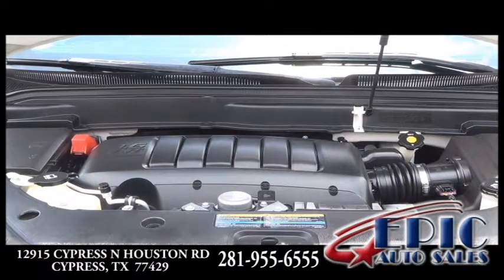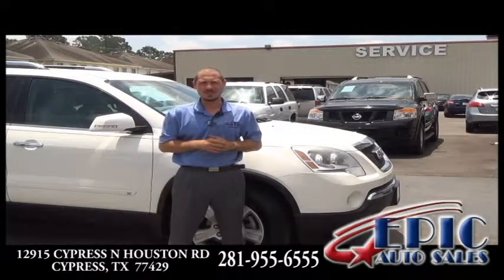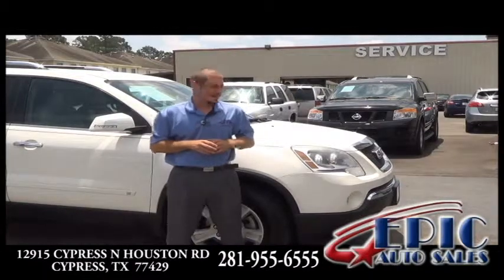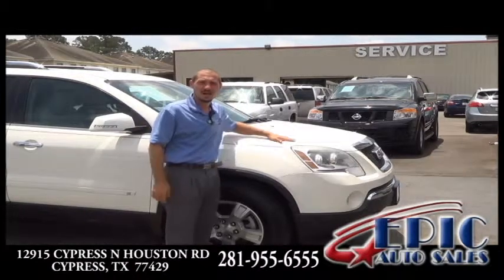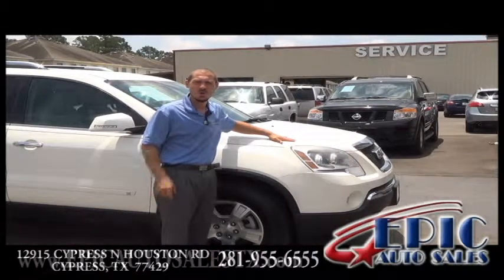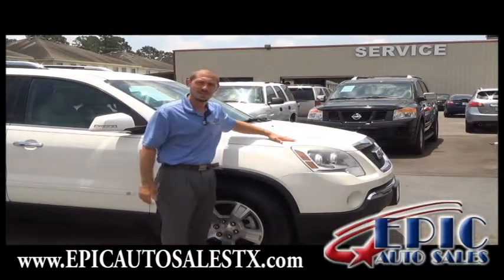It's a two-owner vehicle with a clean Carfax. This vehicle already went through our service department and a 120-point inspection — passed beautifully. If you want to be the next owner of this great Acadia, please don't hesitate to call us at 281-955-6555, or visit us on our website epicautosellstx.com to view additional pictures of this vehicle. See you soon, thank you.